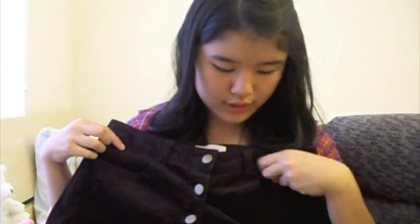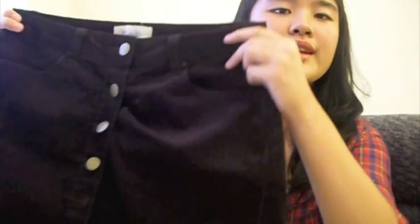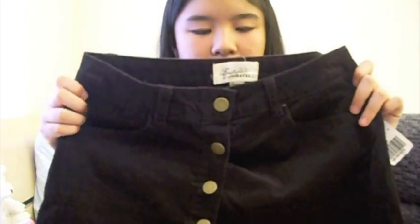To continue on with my Forever 21 haul — the next thing I got was this skirt. It's like a brown corduroy skirt. It just has some gold-ish buttons and it's corduroy material. I think this skirt is made out of really warm material and it would be really cute with leggings and boots in the fall, or leggings and flats. I'm really excited to wear this.